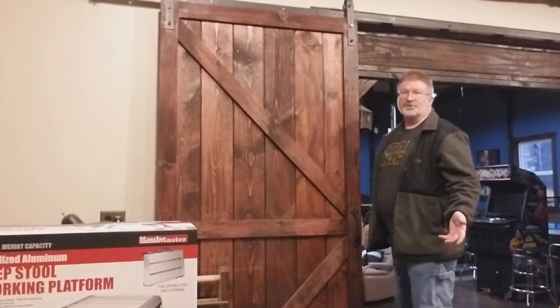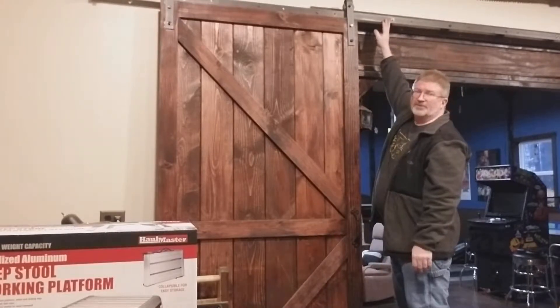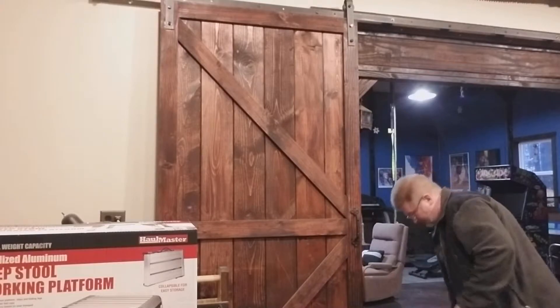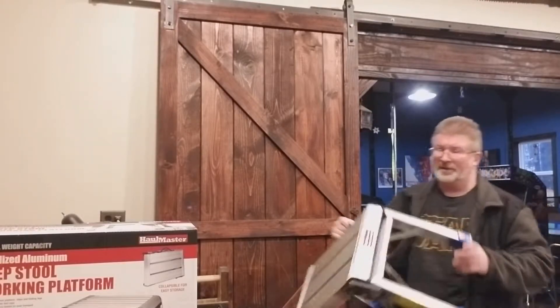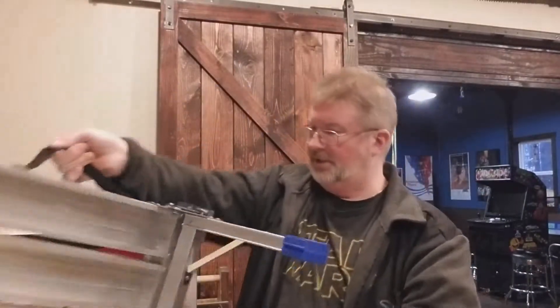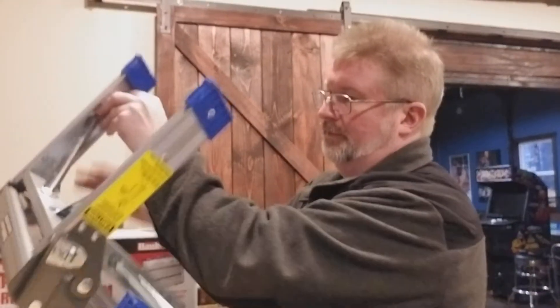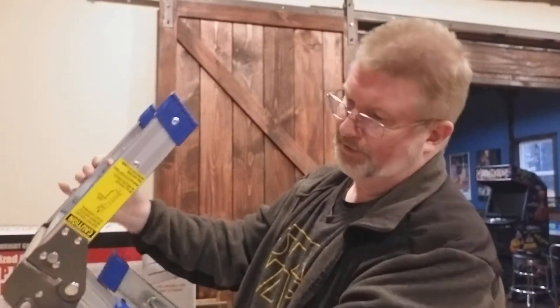So, nice sturdy work platform. It's about a foot high, so it gives you some extra reach if you need it. I liked it because I could quickly unlatch it, hold the legs up on it, and the handle is a nice little touch.